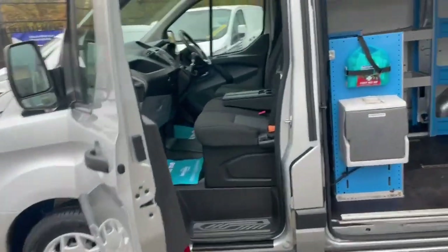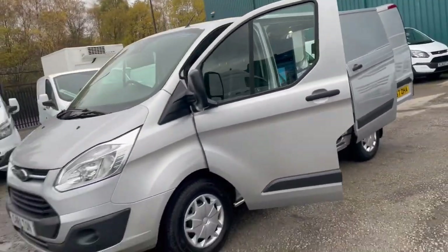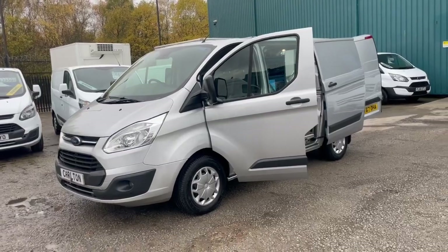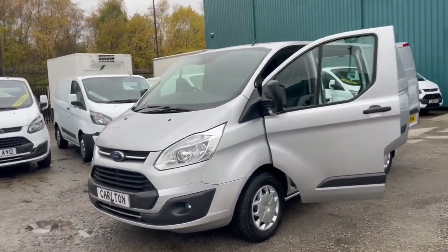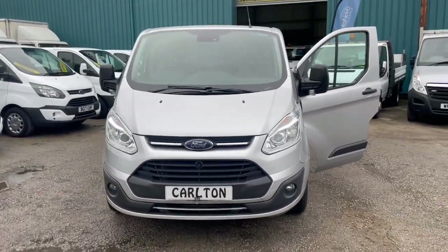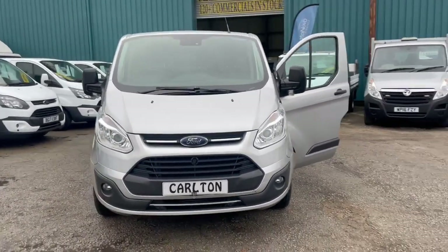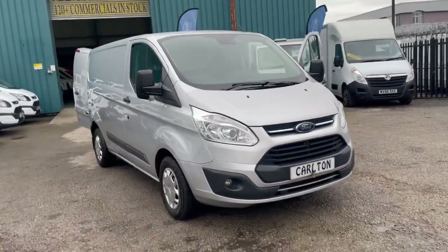This is a brilliant example — it's just going onto the website now, guys, having just come into stock. All vans will come with a minimum six months MOT and a service if required. Finance can be arranged on the vehicles we have. If you need any more information, feel free to give myself, Chris, a shout at any time. Contact number: 01325 488121. Thank you, bye.